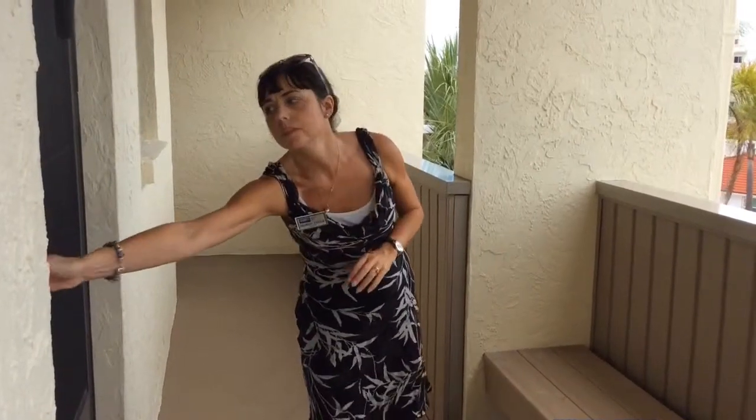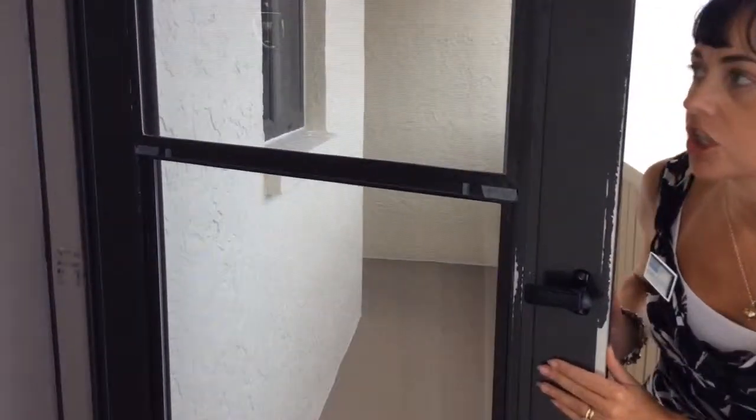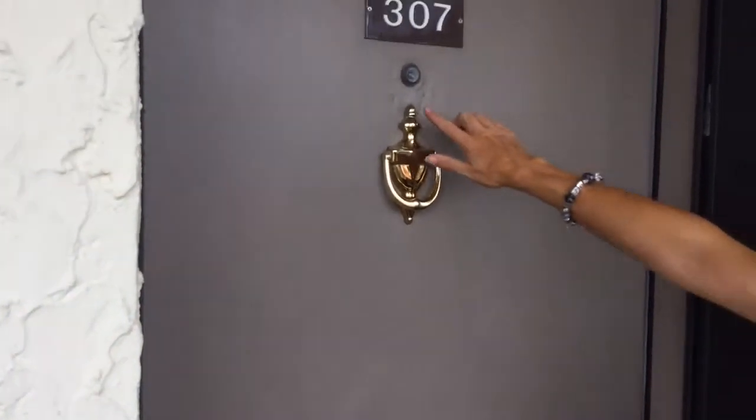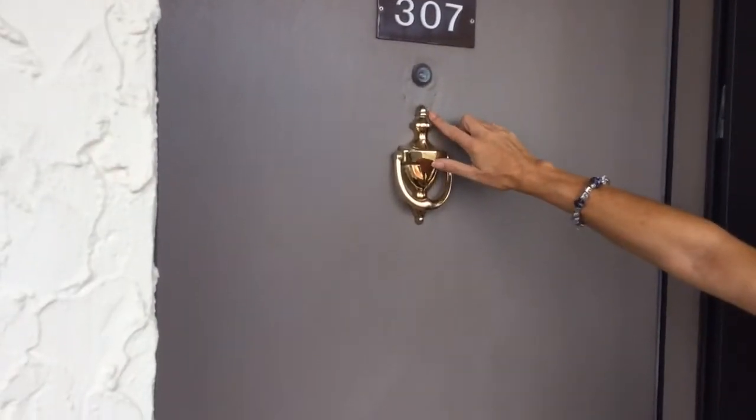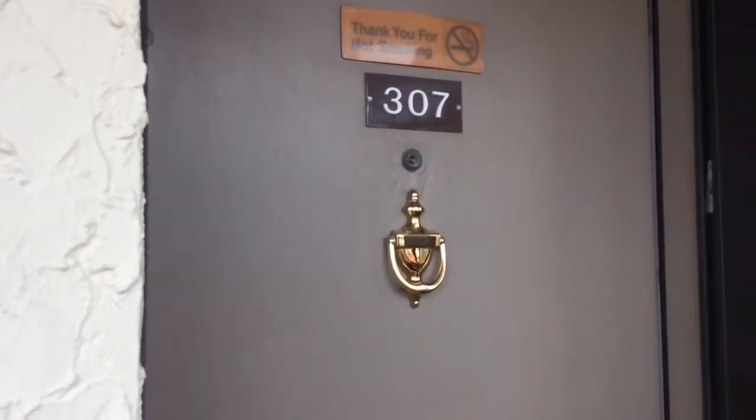Good afternoon Steve. This is your video for Unit 307 Building 5 in Siesta Dunes. We've just panned past the view that you get from the entrance walkway and I will take you into the unit now and we'll do a proper walk through. We've got a double screen door which looks to be in fairly good condition, and then the front door looks like it's had some repair work at some point around the eye hole, and you've got the no smoking sign there. So we'll pop in and see what it's like inside.